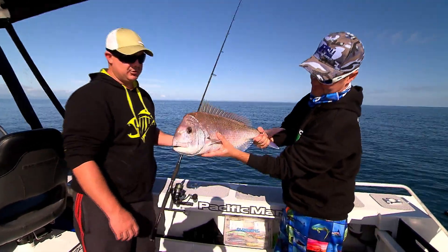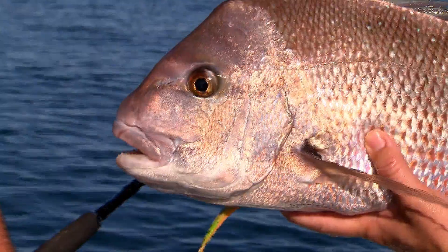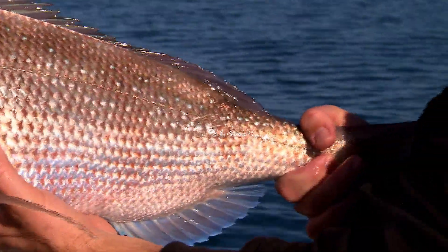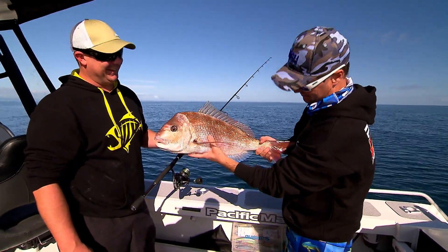Nice fish isn't it? Good school size fish. Now you call it a school size fish in Melbourne, that'd be one you'd almost write home about. Yeah. No, they're pretty common around these waters at this time. They are common in these waters, but you never ever see this fish and think that's common. You always get very very excited. Well done mate.